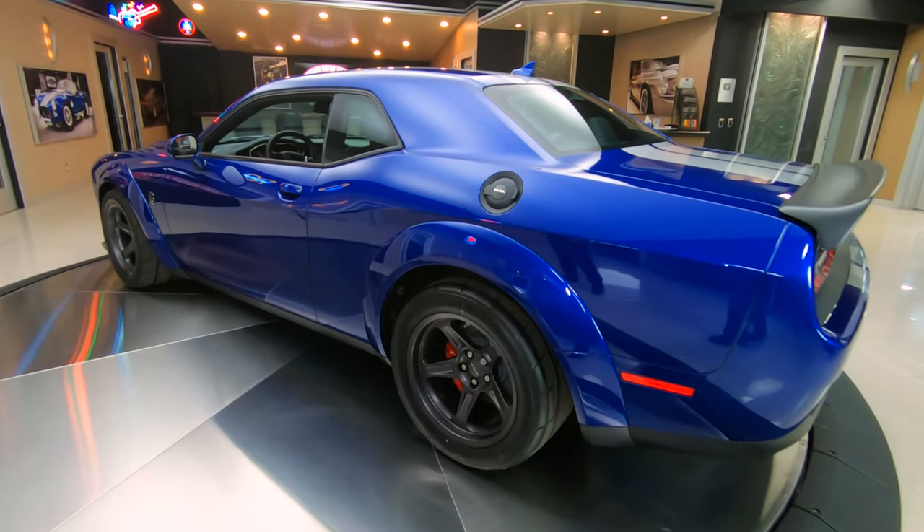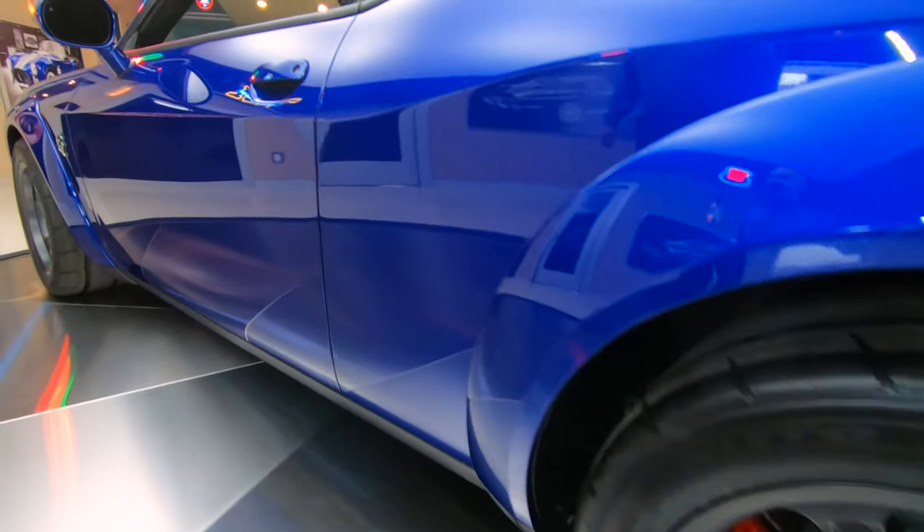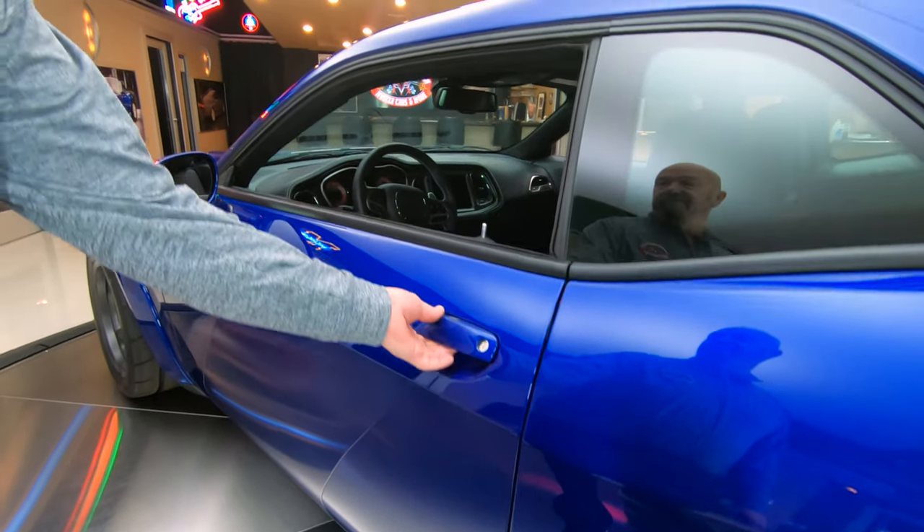Isn't she beautiful? Those Demon wheels on her, just looking sweet. 807 horsepower — don't forget about that.